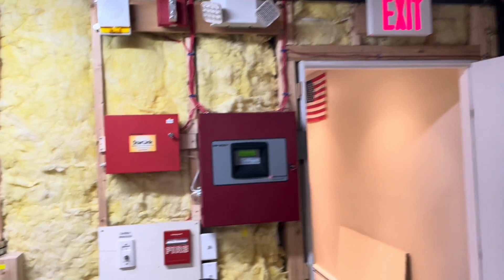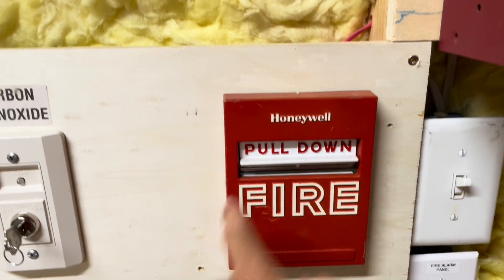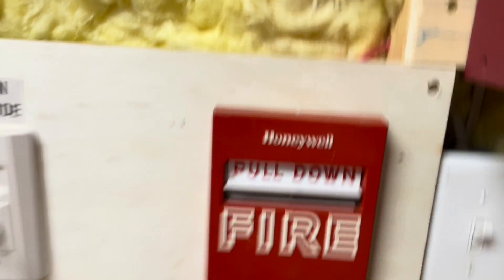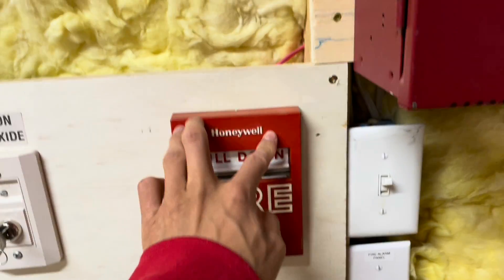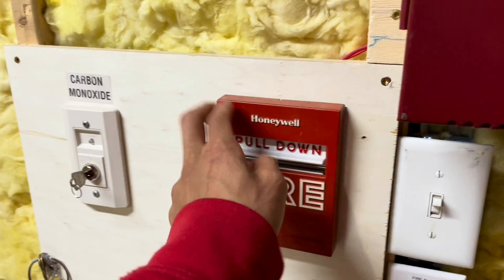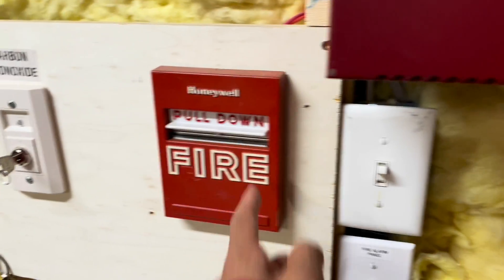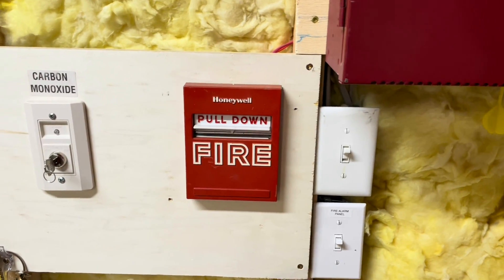Over here in the utility room you can see we have the fire panel in normal condition. This is an older style Honeywell pull station — you can see compared to the other one, this has larger font and it looks a little more retro. Same pull station though — an S464A or something like that. This is actually a conventional pull station from the 80s. I know that because it has a date code inside. Pretty neat pull station.